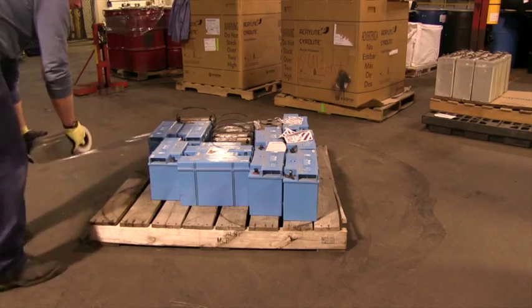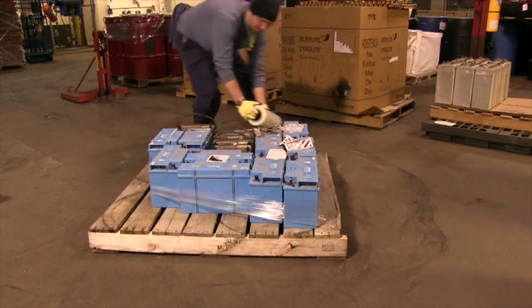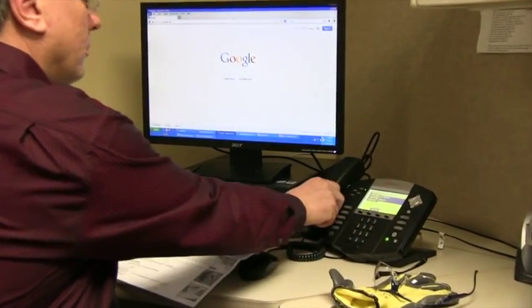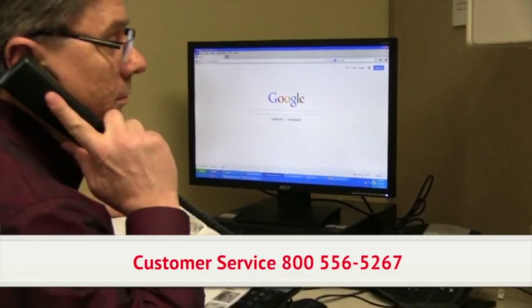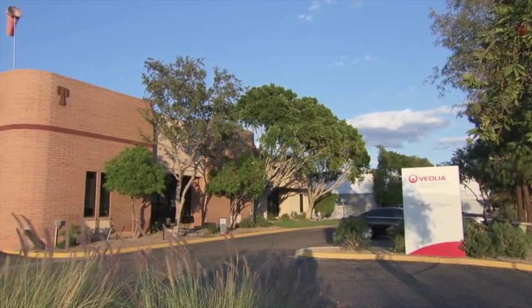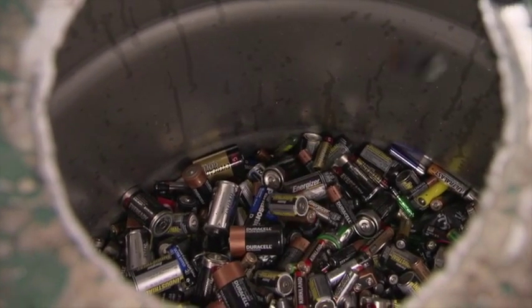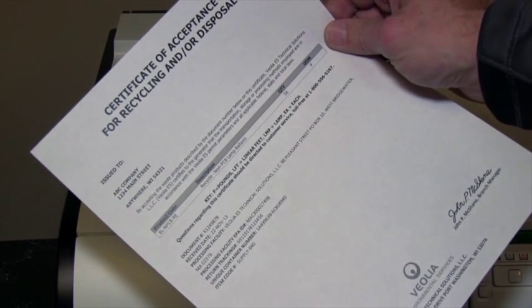When batteries have been properly packaged in accordance with the universal waste rule and US DOT requirements, contact your customer service representative to schedule a pickup or delivery of material to the nearest Veolia recycling facility. Once at the facility, the waste is processed appropriately and a certificate of recycling will be available for your records.